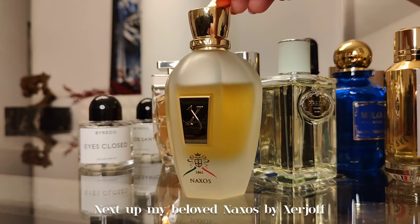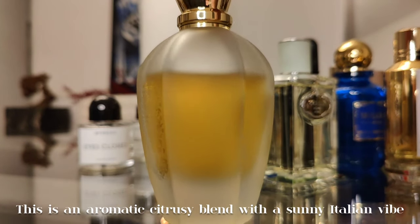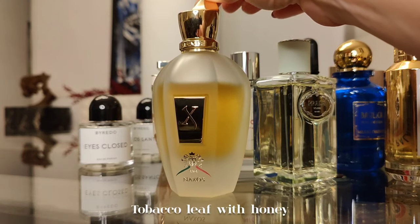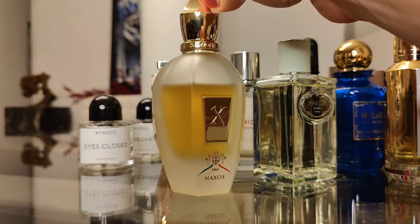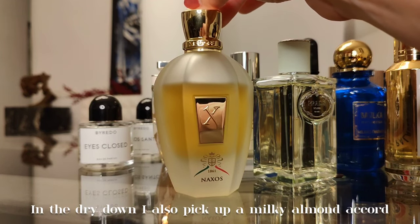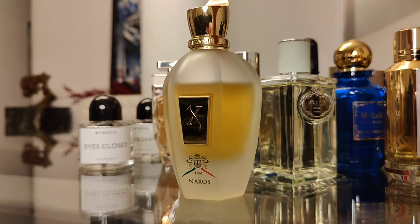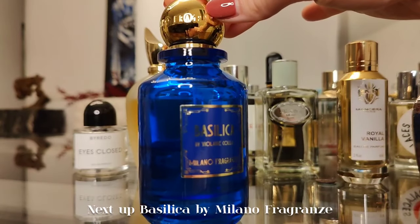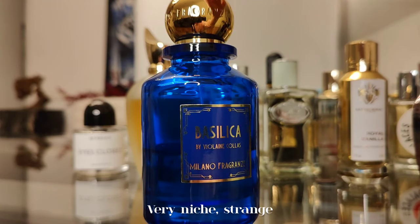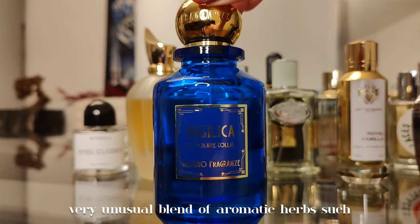Next up, my beloved Naxos by Xerjoff. This is an aromatic citrusy blend with a sunny Italian vibe — tobacco, olive, honey, cinnamon, and lavender. In the dry down I also pick up a milky almond accord. Unisex, long-lasting, and definitely a compliment getter.